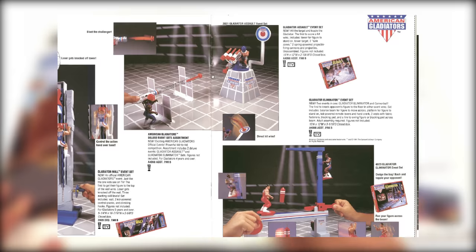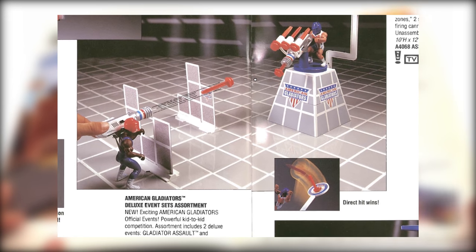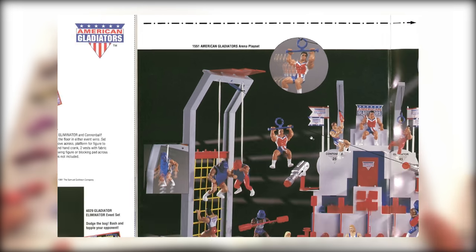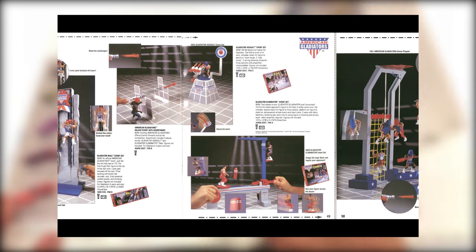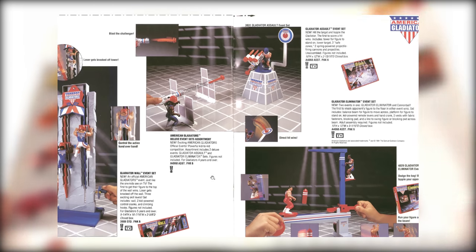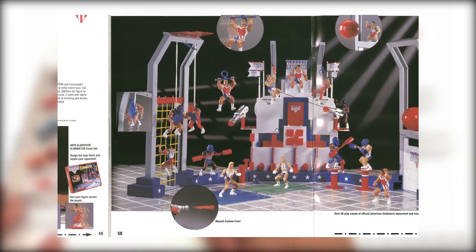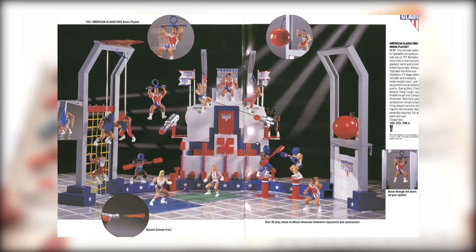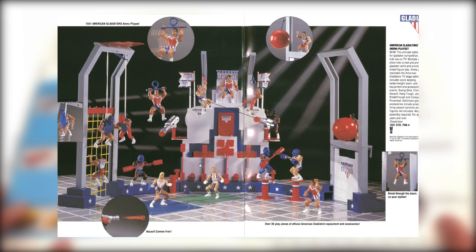Oh yes, the Nerf War — that was the best part of the show. Such cheese. I don't remember all these playsets though; they had quite a few. This one is crazy — the Arena Playset. I don't remember this one at all, but it's got everything.